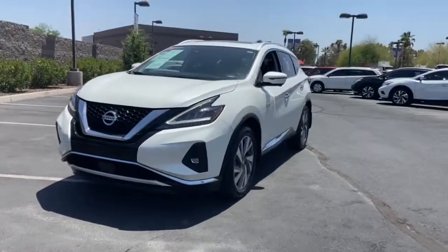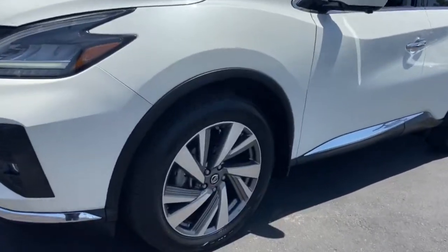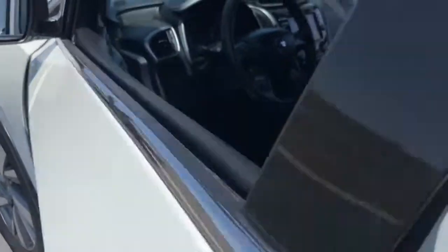Feel refreshed and renewed when you're behind the wheel of this luxurious Murano. Treat yourself to a test drive today — our staff will toss you the keys and give you an outstanding customer experience.